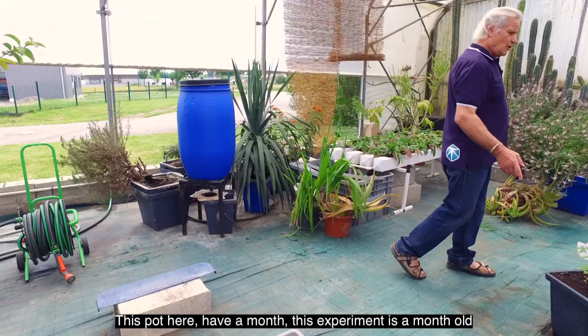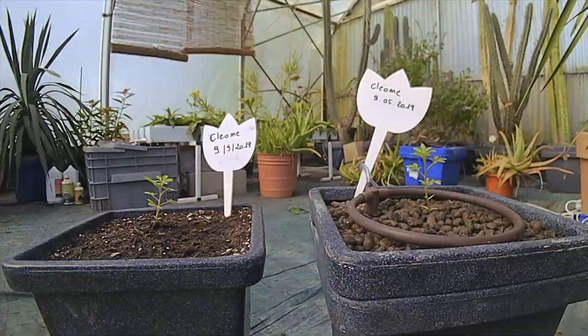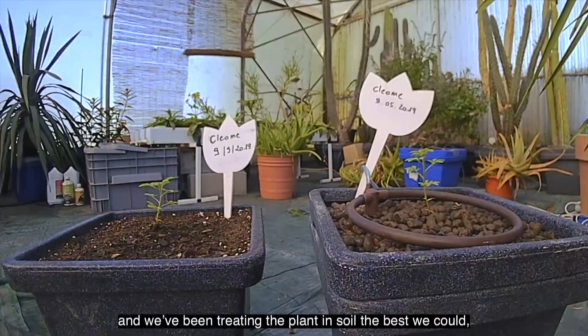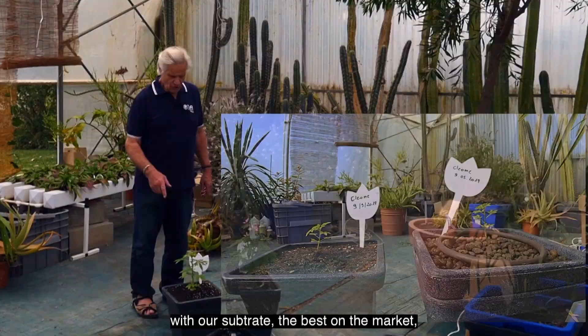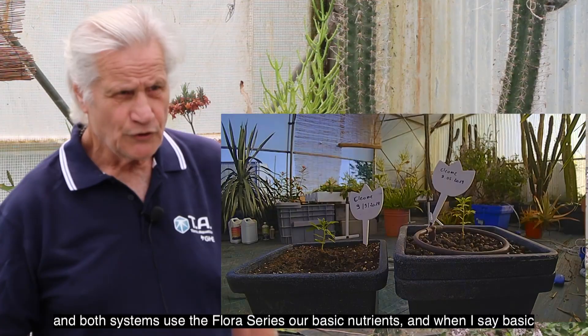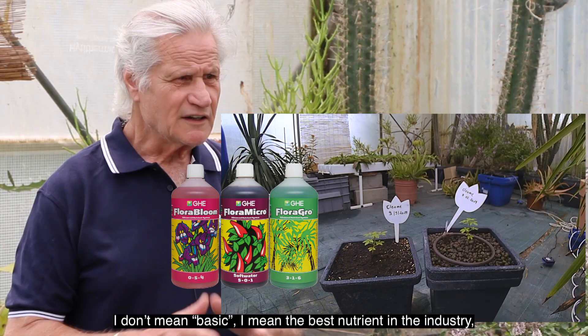These plants here are a month old. This experiment is a month old and we've been treating the plant in soil the best we could with our substrate — the best on the market. Both systems use the FloraServo, our basic nutrient.